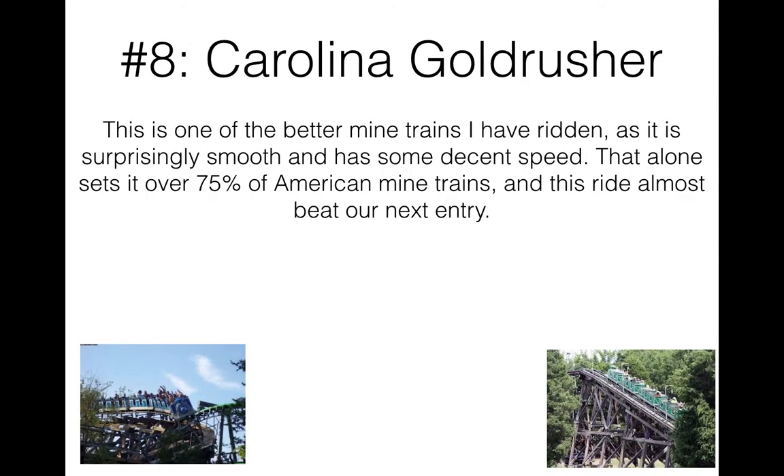Number eight is Carolina Goldrusher — actually one of the better mine trains I've ever been on. Along with River King and some of the European mine trains, this one is probably one of the best American mine trains I've been on. It's pretty smooth with decent speed, which alone puts it above 75% of other mine trains like Trailblazer, Dala Naga, Cedar Creek Mine Ride, and Goldrusher at Magic Mountain.